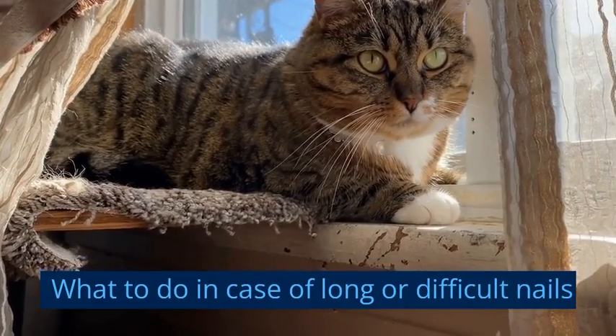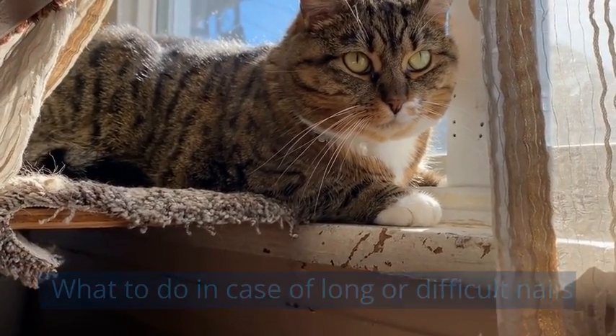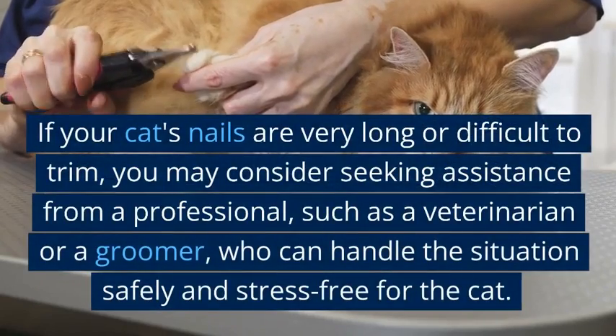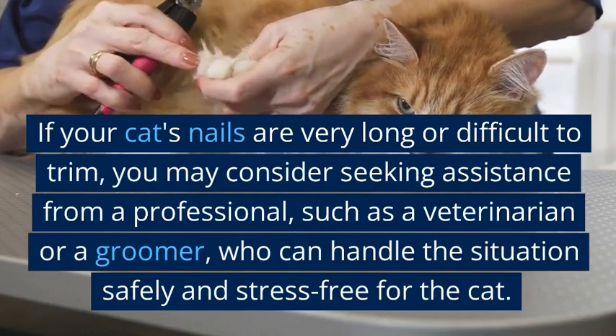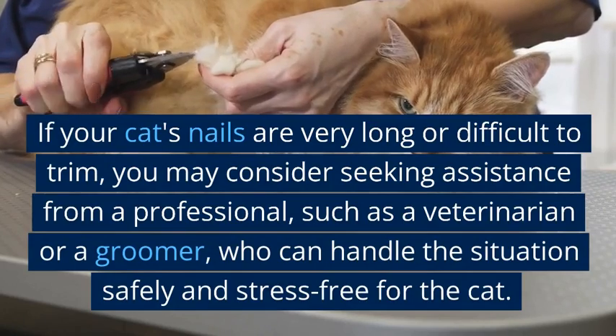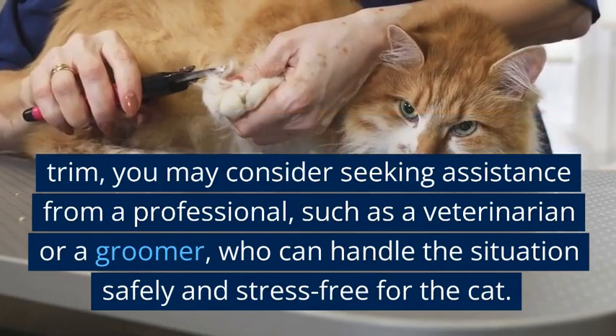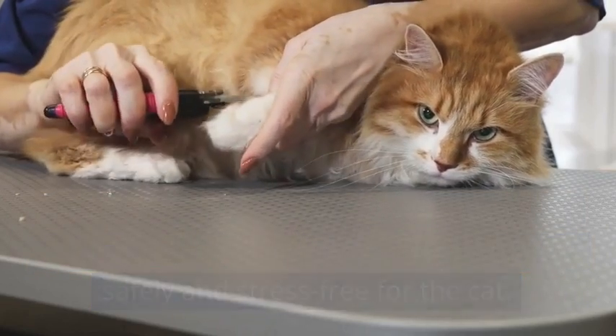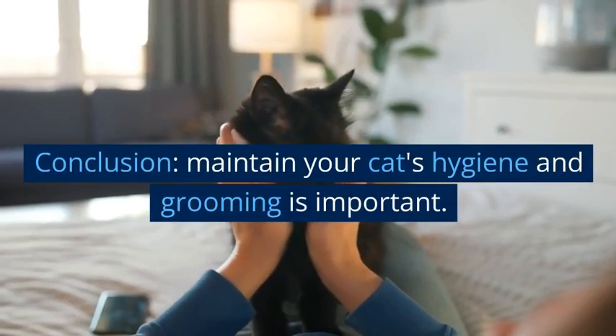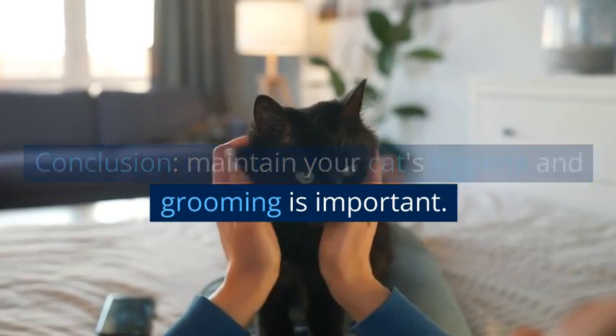If your cat's nails are very long or difficult to trim, you may consider seeking assistance from a professional, such as a veterinarian or a groomer, who can handle the situation safely and stress-free for the cat.